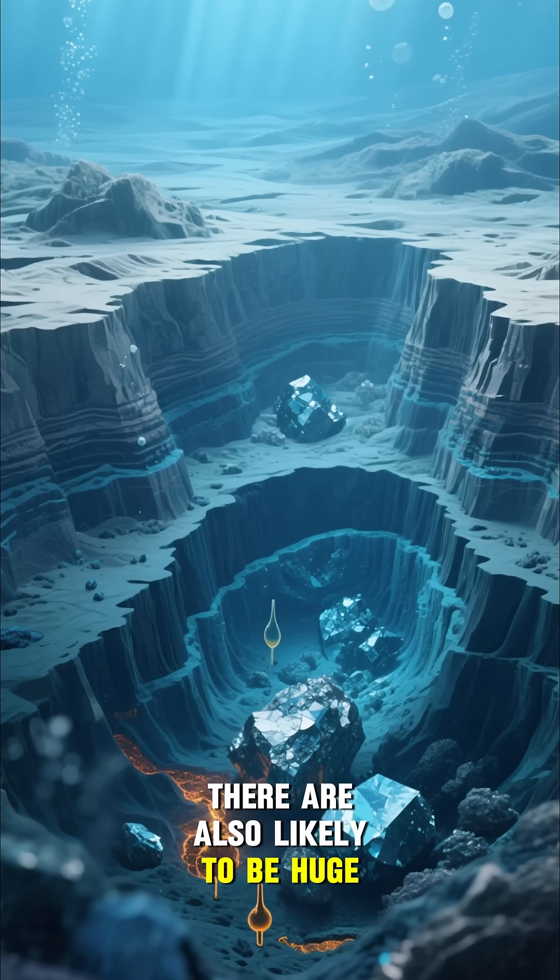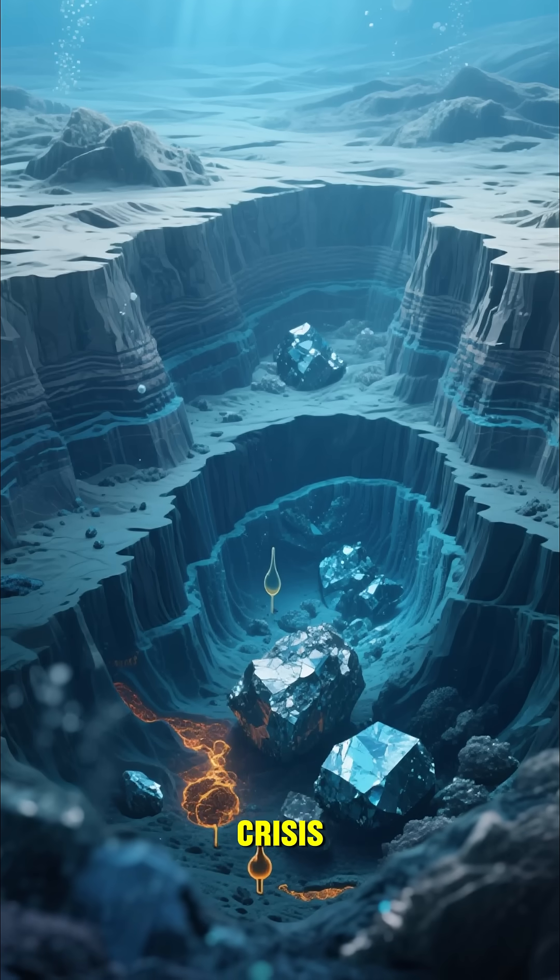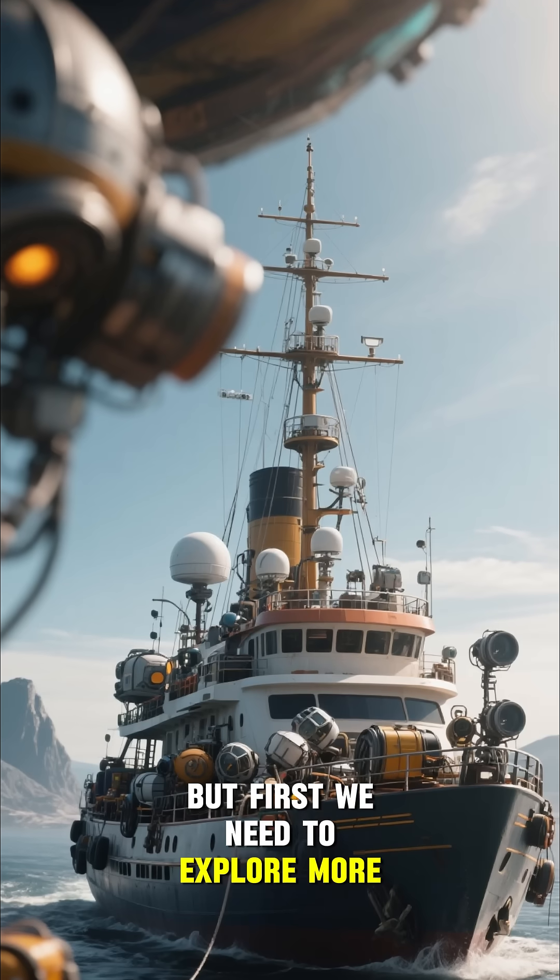There are also likely to be huge deposits of minerals and oil on the shelf, which could help us solve our energy crisis. But first we need to explore more of it.